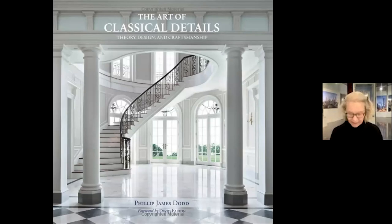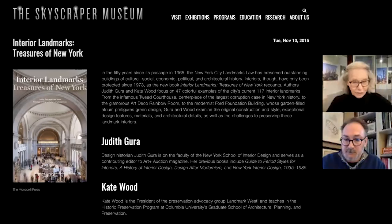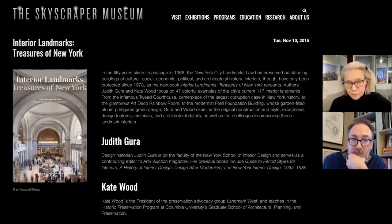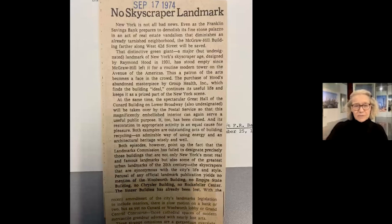I do want to mention that Philip's book is going to show us a lot of gorgeous interior details. On our website there's one of the few books written about interior landmarks in New York. Next Tuesday we will have another talk on an entirely different topic — the roots of the urban Renaissance and a focus on Harlem and community development from the 1960s on. I invite you to come back next Tuesday night for that talk by Brian Goldstein.